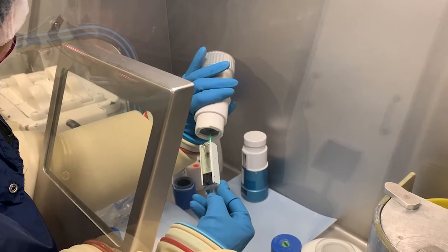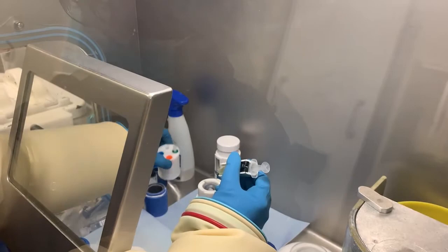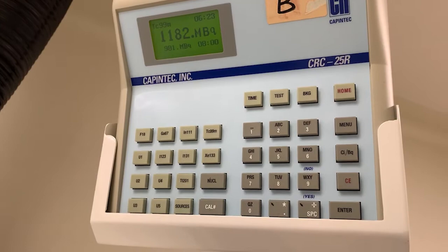To prepare the radiopharmaceutical, a calculated volume of technetium-99m is dispensed using a syringe which is placed inside a lead syringe guard to protect the operator. A needle recapper is used to recap the needle and protect the operator from needle stick injury. The radioactivity in the syringe is then measured using a dose calibrator.